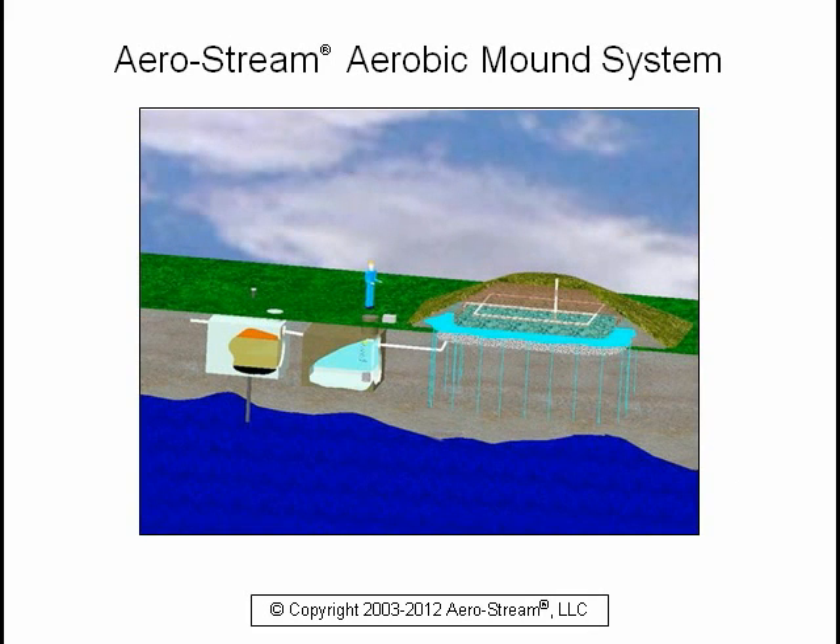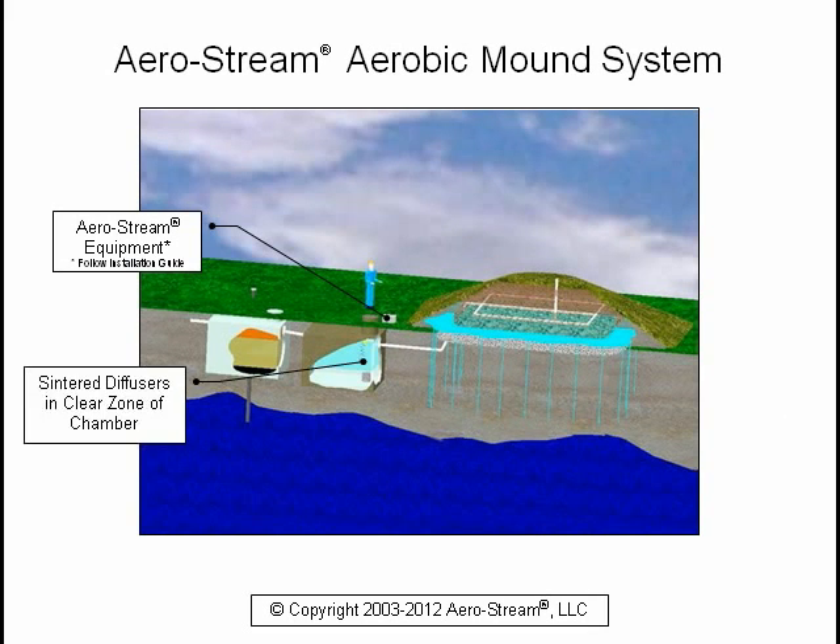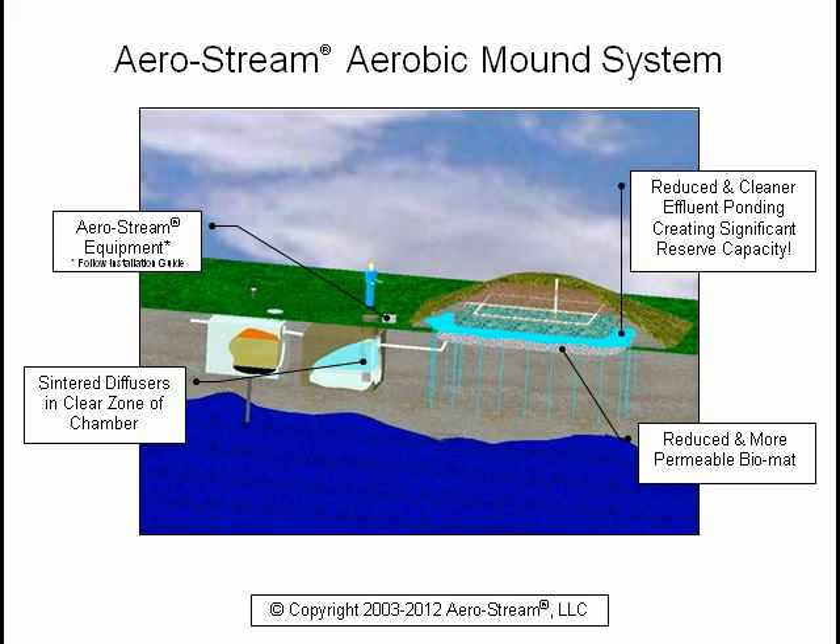This is a typical Aerostream aerobic mound system. The Aerostream equipment is located near the pump chamber, and the center diffusers are installed in the clear zone of the chamber. As you can see, the biomat is reduced and more permeable. In a relatively short period of time, you will have cleaner effluent and reduced ponding, creating significant reserve capacity, and your system will be returned to a functional condition.